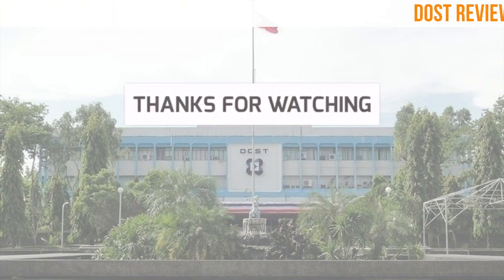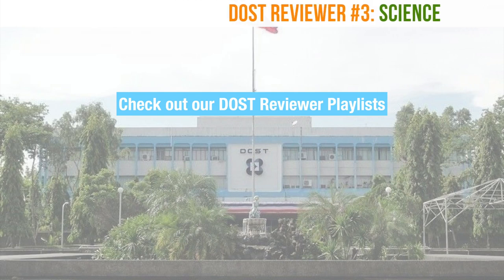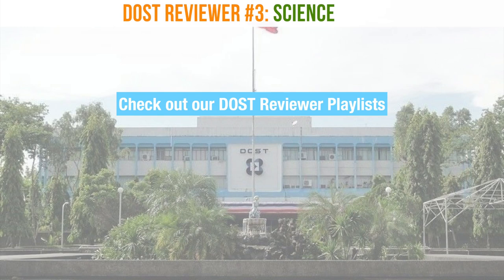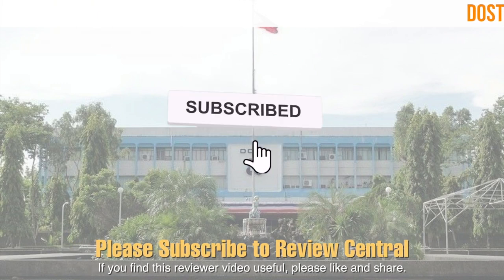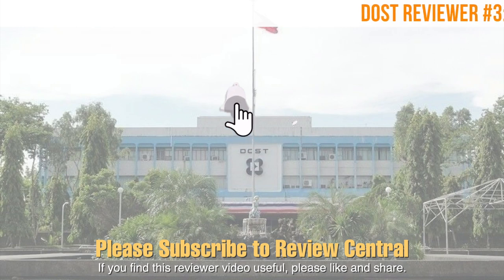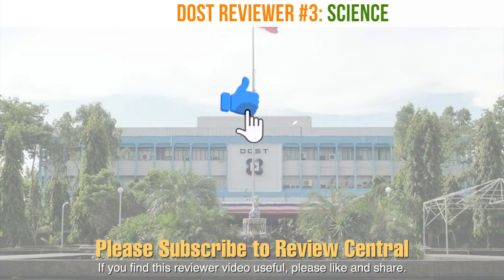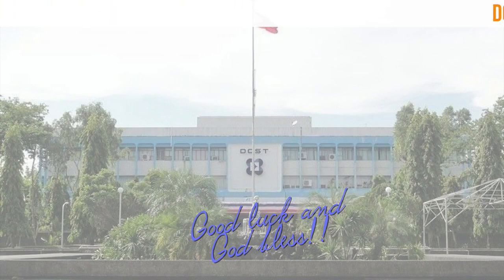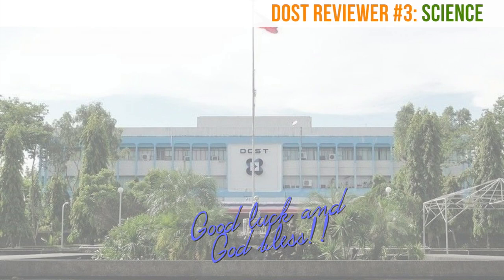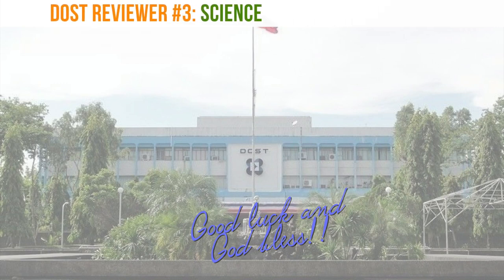You have just completed DOST reviewer number 3, which featured questions in science. If you wish to watch more DOST reviewers in science, check out our DOST science playlist, and also our other DOST playlists for other reviewer topics. Please don't forget to subscribe to Review Central and click or press the bell button to get notified whenever we post new review materials. Please like if you find this video useful, and feel free to share it with anyone who may benefit. We wish you all the best on your forthcoming DOST scholarship qualifying exam. We'll see you next time.